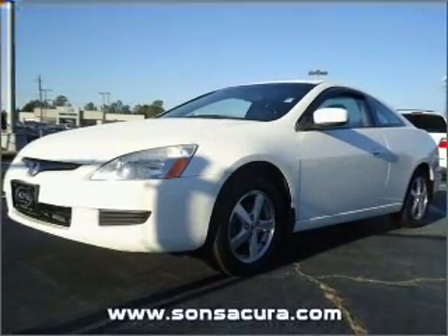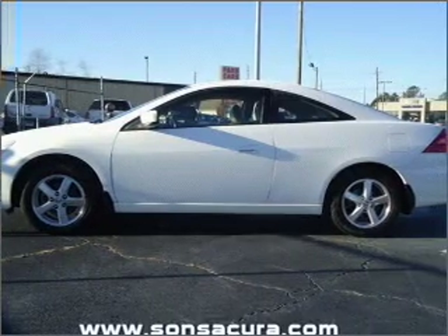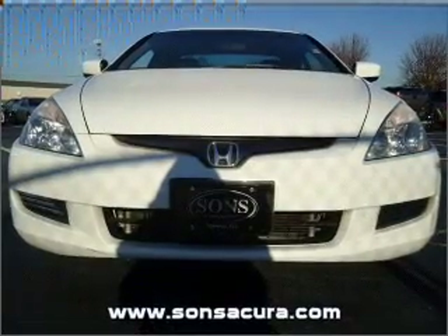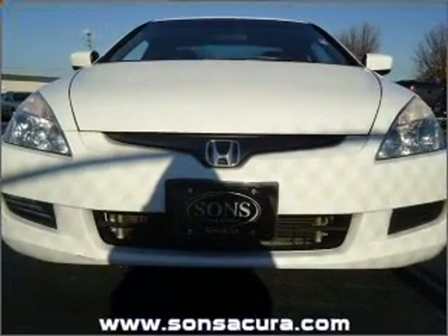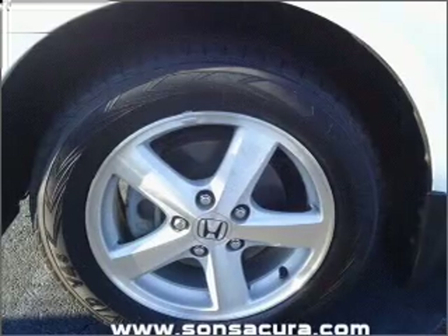Premium wheels lend a distinctive appearance. You will appreciate the safety feature of anti-lock brakes. Heated seats offer comfort in cold weather. He's always hot and she's always cold — solve this problem while driving with dual temperature controls. Let the sun shine in with a sunroof.